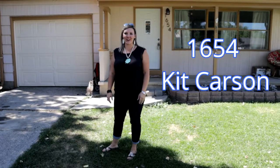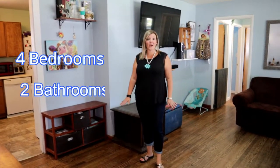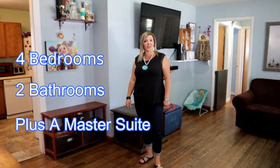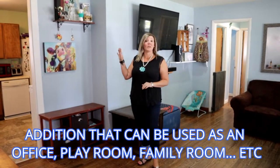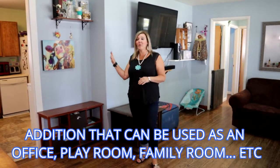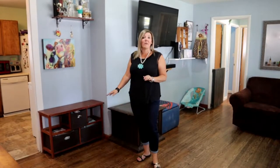At 1654 Kit Carson, you've got to come in and take a peek. This great home features four bedrooms, two bathrooms, and a master suite. It also has an amazing addition that could be another family room, playroom, or office, plus main floor laundry. You've got to come check it out.